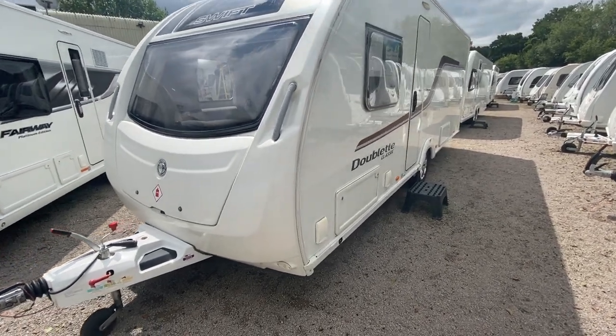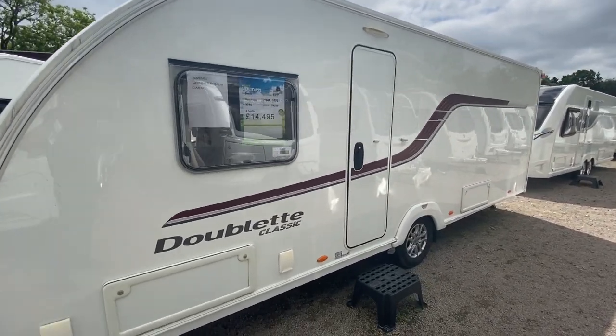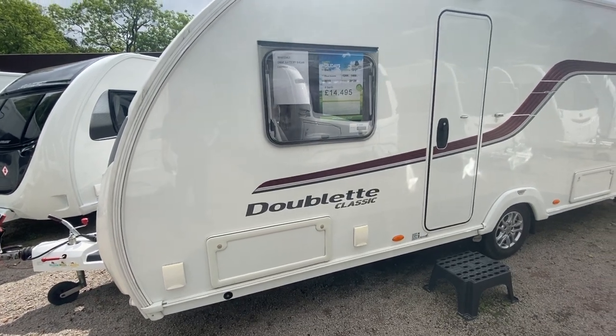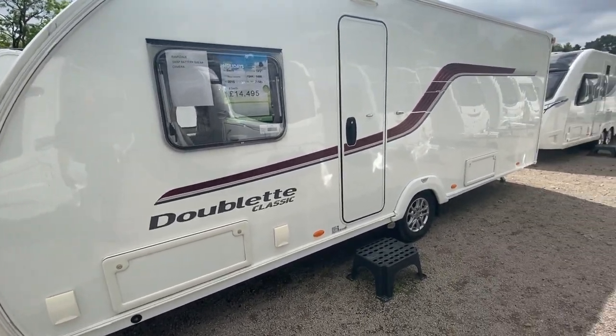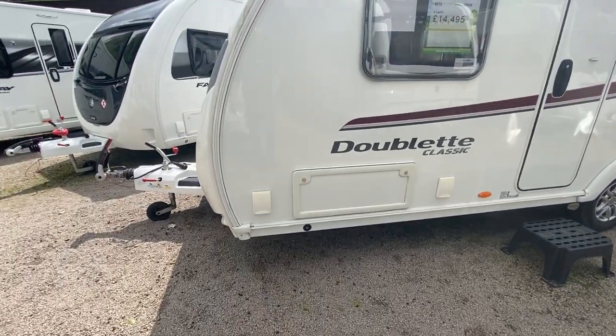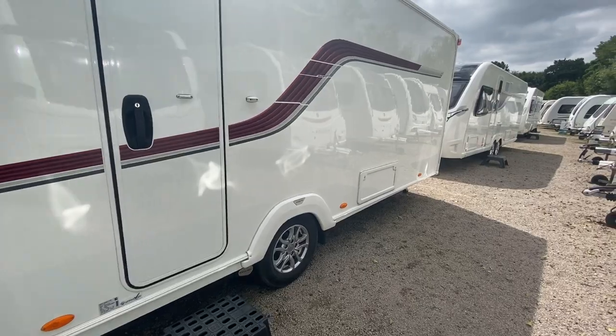Welcome to the Kennel Branch of Broad End Leisure. My name is Brian and today I'm going to show you around this 2015 Swift Classic Doublet. It's one of our dealer specials. It's 2015, full berth at £14,495. Just arrived in with a mover fitted. It's got a gas barbecue point and electric point.